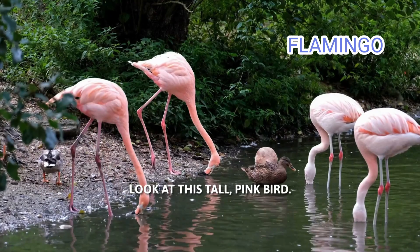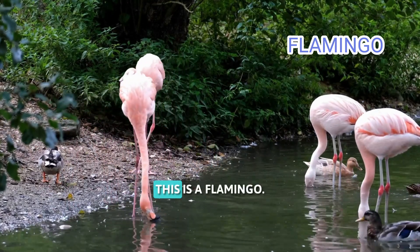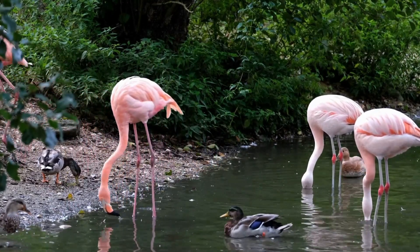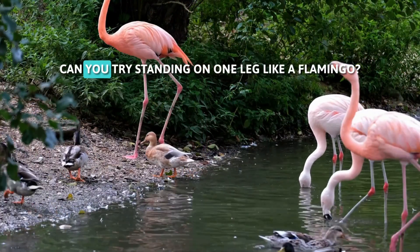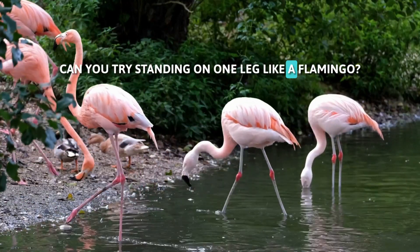Look at this tall, pink bird. This is a flamingo. Flamingos love to stand on one leg. Can you try standing on one leg like a flamingo?